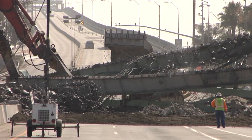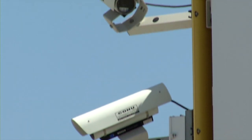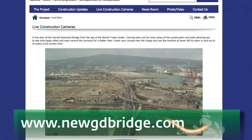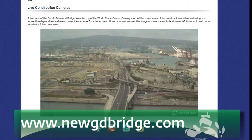Knowing that viewers will be interested in the day-to-day construction of the bridge, cameras installed around the bridge are taking photographs 24 hours a day, 7 days a week. Anyone interested in seeing real-time footage and seeing the progress first-hand can visit the bridge's website at newgdbridge.com.